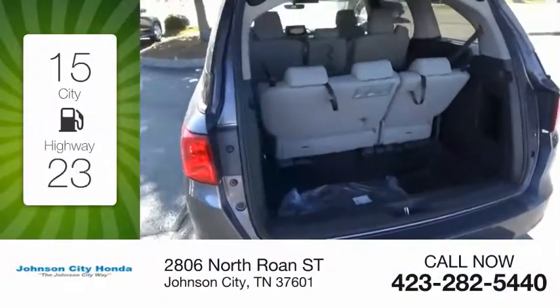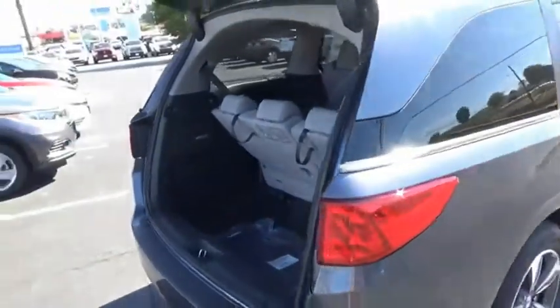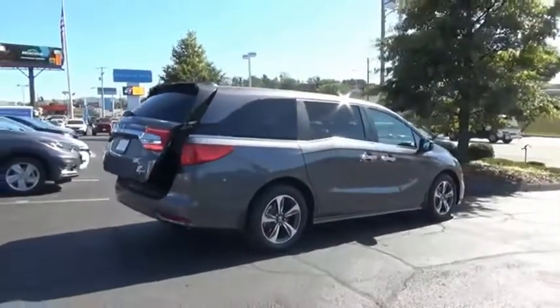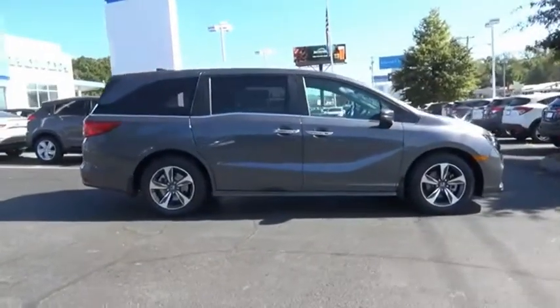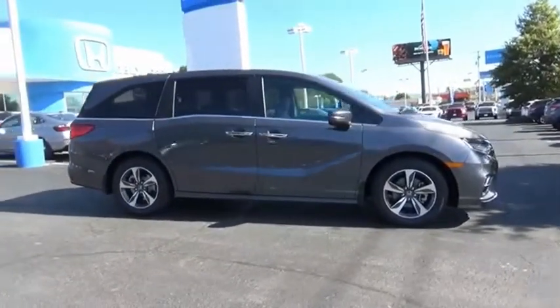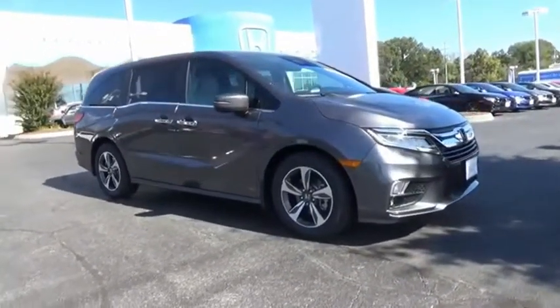Great fuel efficiency saves you money by requiring fewer trips to the gas station. The Honda Odyssey is a showcase of distinguished style, captivating technology, and advanced safety features — a must for all families. Wouldn't you look great in this vehicle? Stop in today and see for yourself.